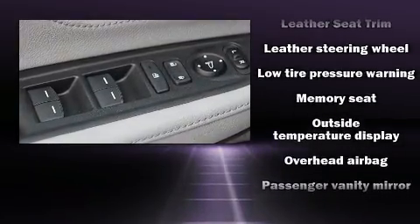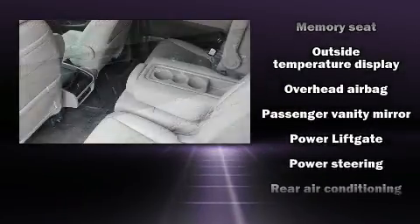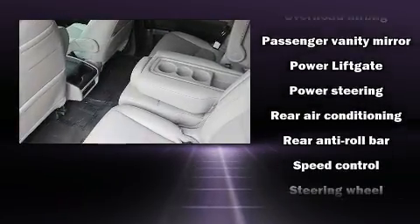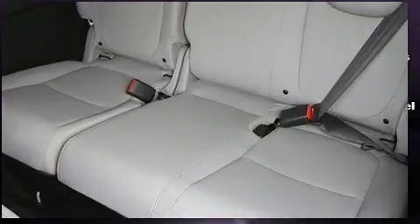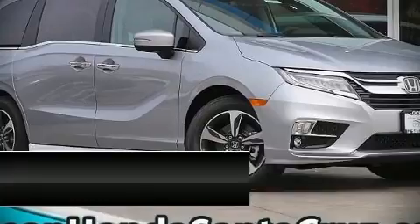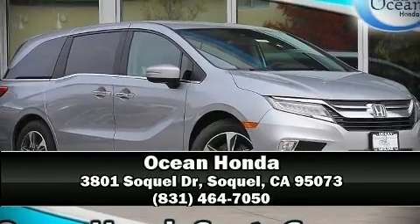four-wheel disc brakes with ABS. Adaptive cruise control maintains a preset distance behind the car ahead of you, simplifying highway driving and enhancing safety. Stop by our dealership or give us a call for more information.